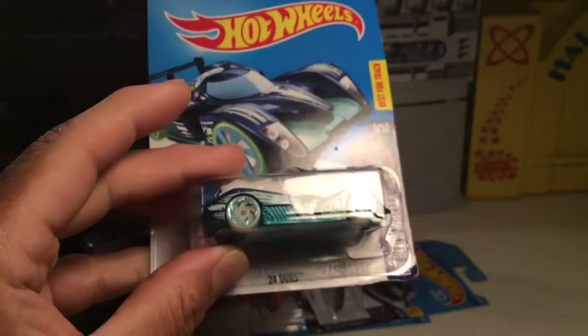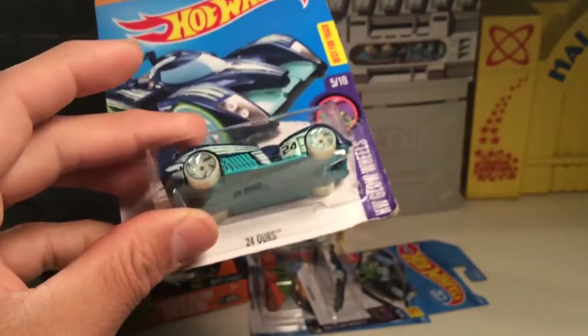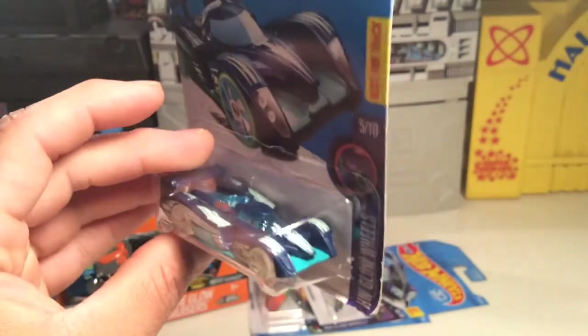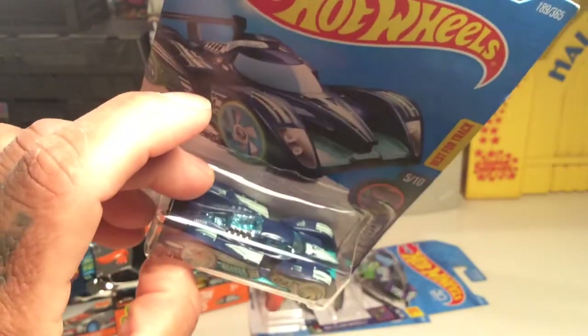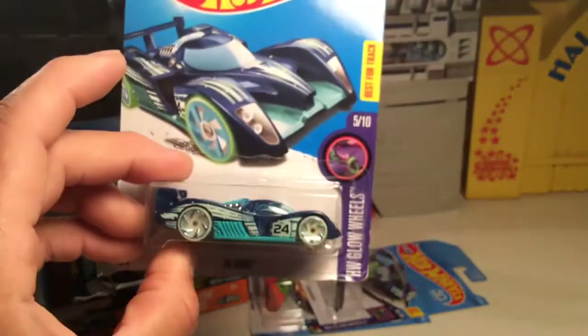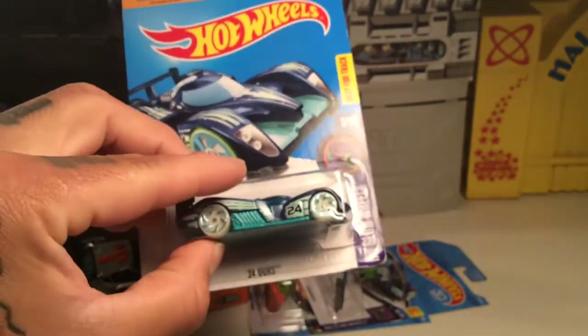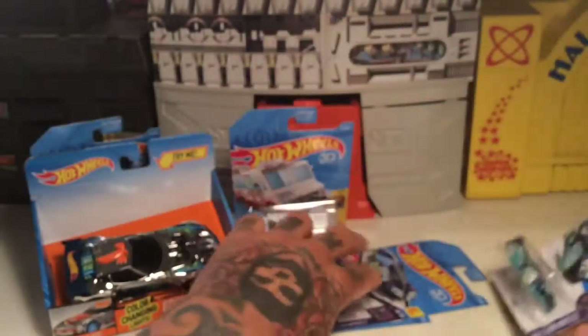And here's another cool one — it's called 24 Hours. It's basically a formula car with glow-in-the-dark wheels and a little bit of translucent pieces over the engine and stuff. Pretty cool. I like this car a lot.